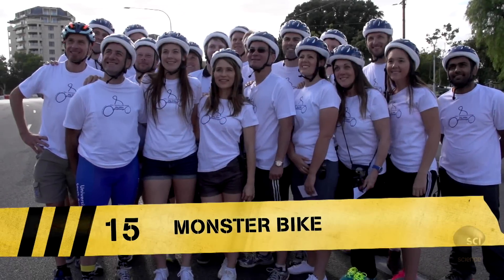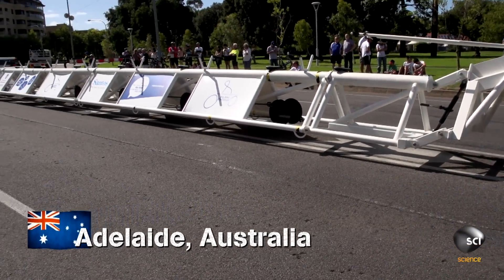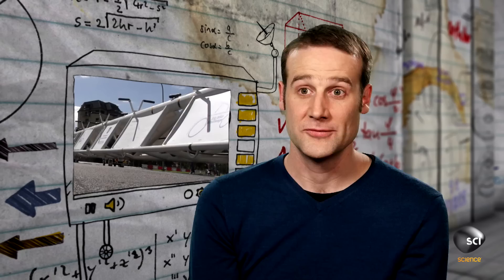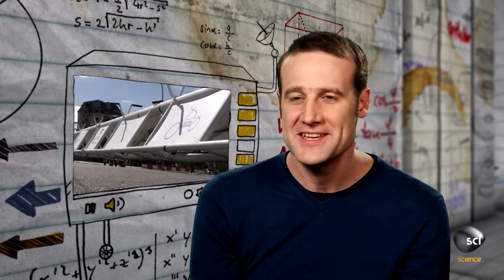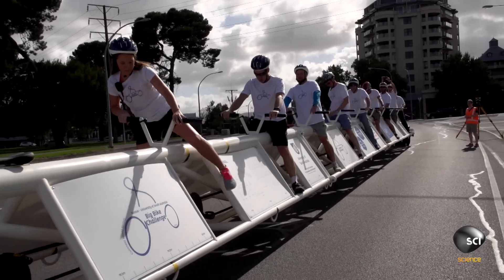These engineering students from Adelaide, Australia, make it on to our countdown with the world's longest bicycle. Finally, a bike big enough to get you across Australia. But how did these Aussies create the beast of all bikes?